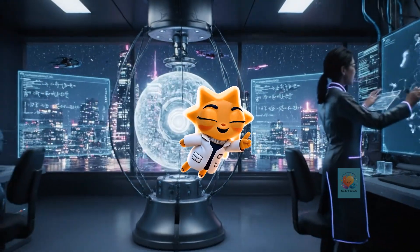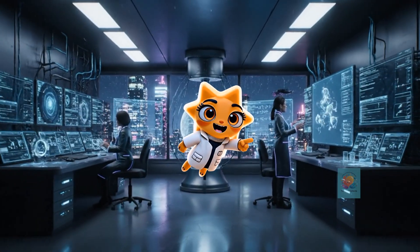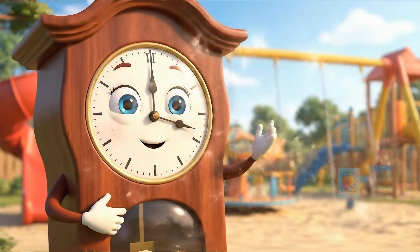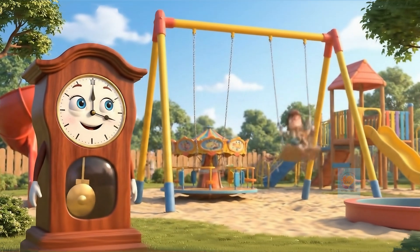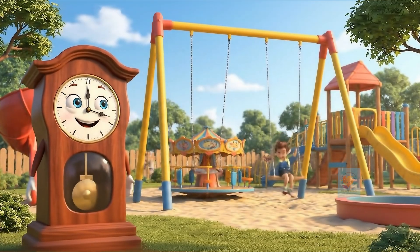Hey there, curious minds. Ready to unlock the secrets of our amazing world? Let's get started. Have you ever spent a sunny afternoon on a swing, soaring back and forth? Swings are super fun, but they also hide an amazing scientific secret that has to do with time itself.